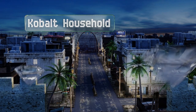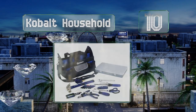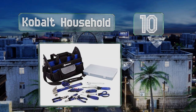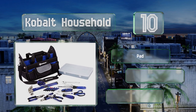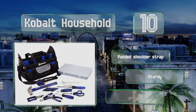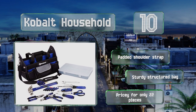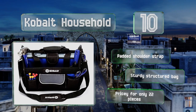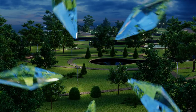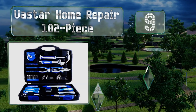Starting off our list at number 10, the Cobalt household toolkit includes a convenient plastic box for storing fasteners and small hardware. Each tool has a comfortable handle that minimizes vibrations and hand fatigue, making them ideal for those stubborn projects that take longer than expected. It comes with a padded shoulder strap on a sturdy structured bag, however it is pricey for only 22 pieces.